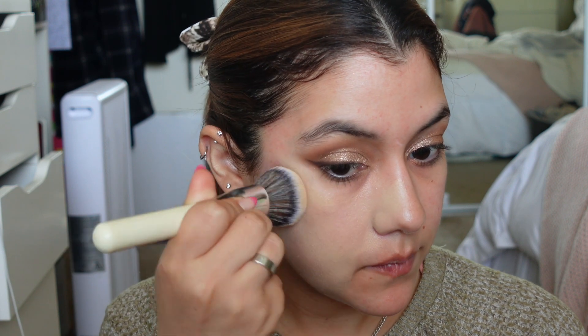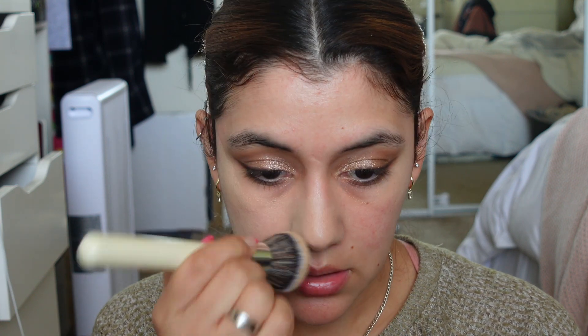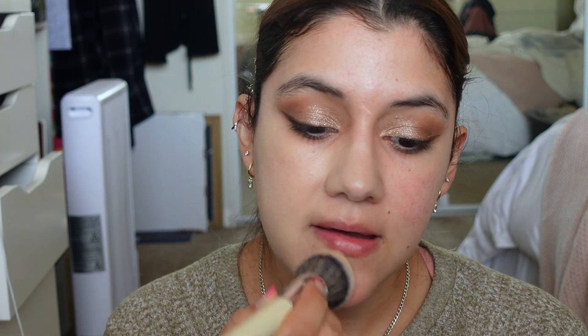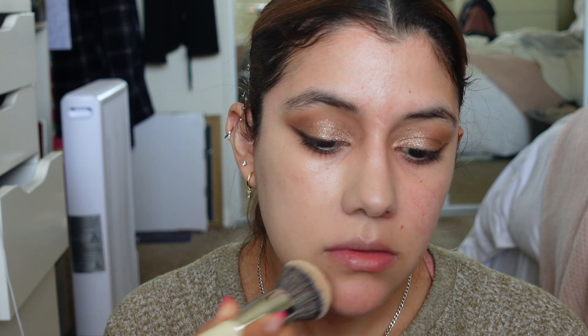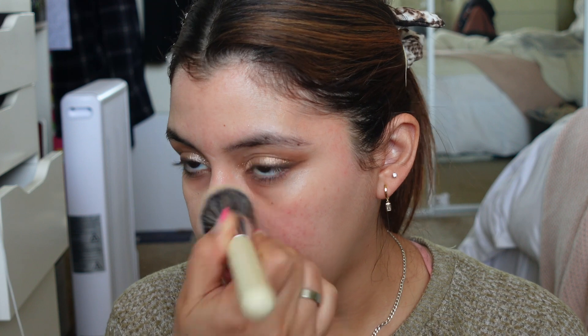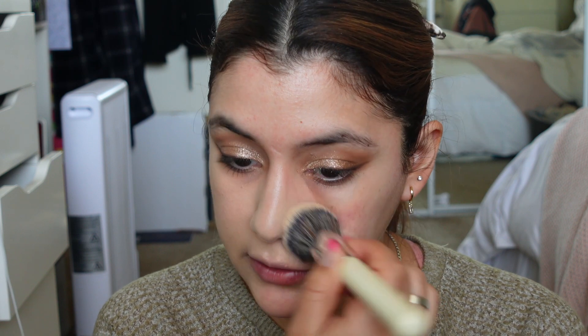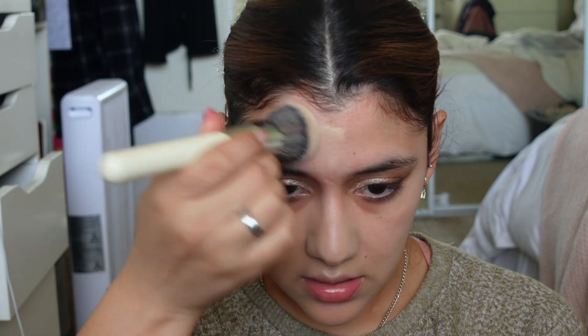I remember this having quite a lot of coverage and really liking the finish. I was reminded of it when I saw someone post about theirs and thought, oh yeah, I forgot about that — I always said I was going to pick it back up. I also want to get the IT Cosmetics Your Skin But Better Foundation again because I really liked that one, but I feel like I got a good amount of foundations in these recent purchases, so I'm holding back.